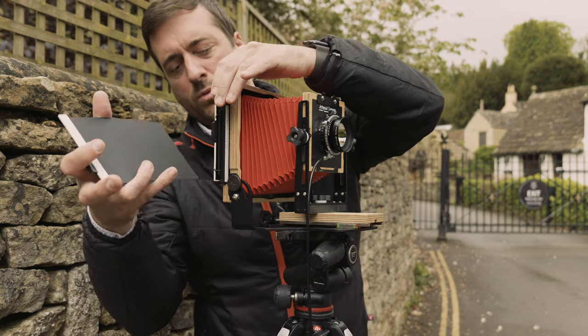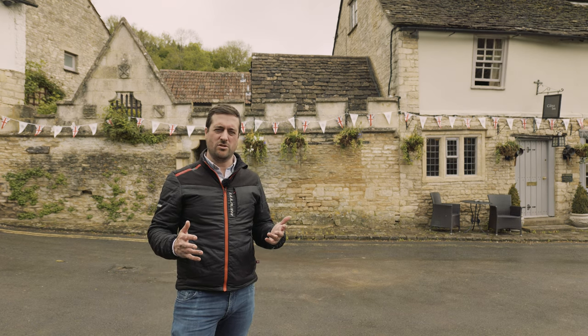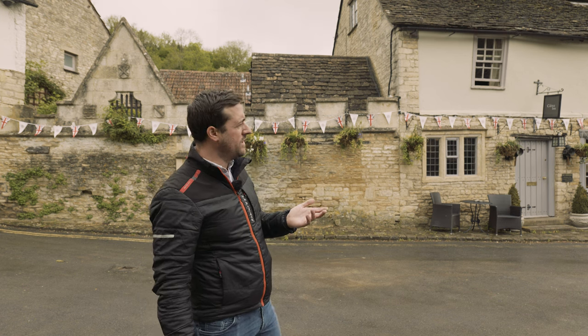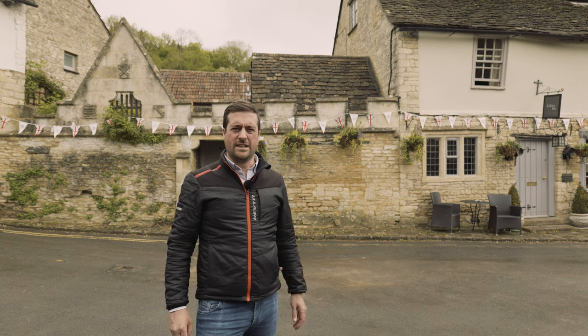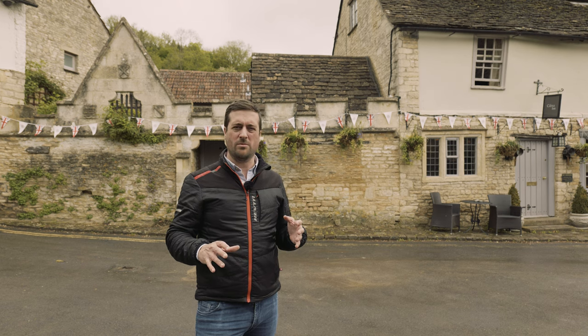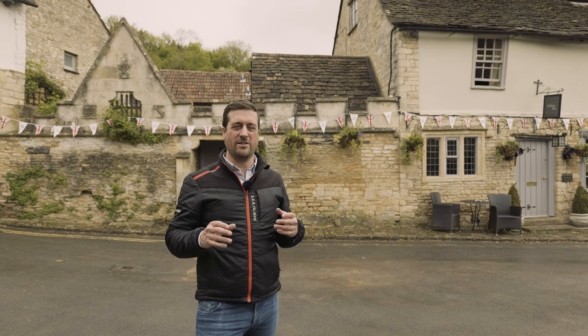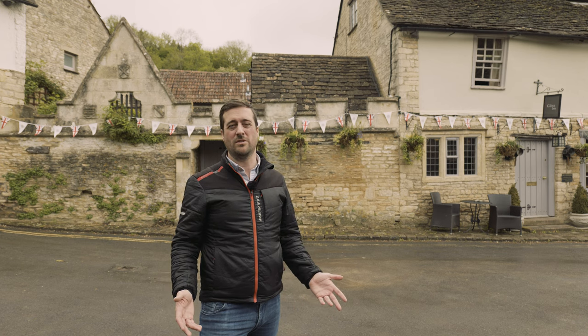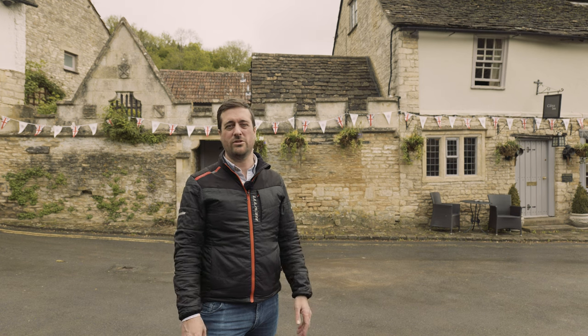That's it — last one in the bag, all done. I hope you enjoyed the video. I really enjoyed today — eight shots of Delta 100 in this beautiful village. It's been a little bit challenging with all the people milling around; this is a really popular village and I should have got here a couple of hours earlier. But I think I've got some really good shots, and I just really enjoyed it — it's been really peaceful. If you liked the video, please leave a like and a subscription to the channel would be absolutely amazing. Thanks for watching and I'll see you in the next one.